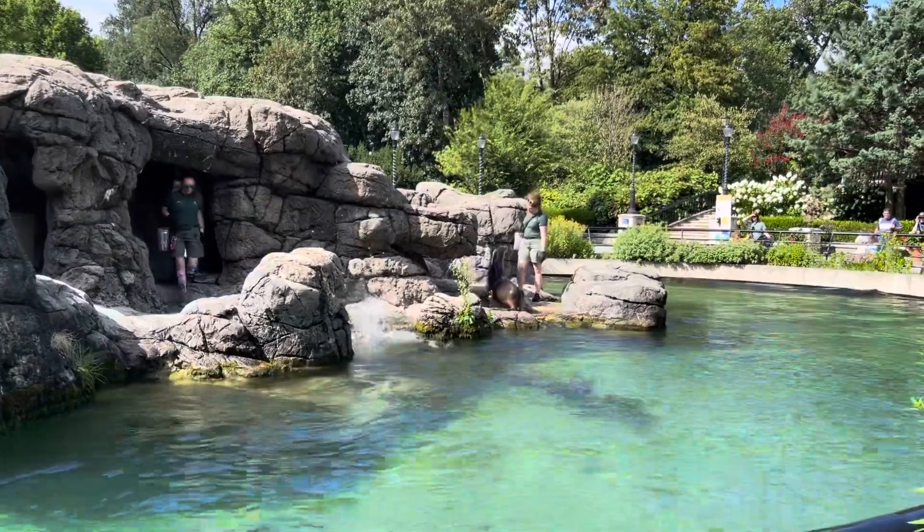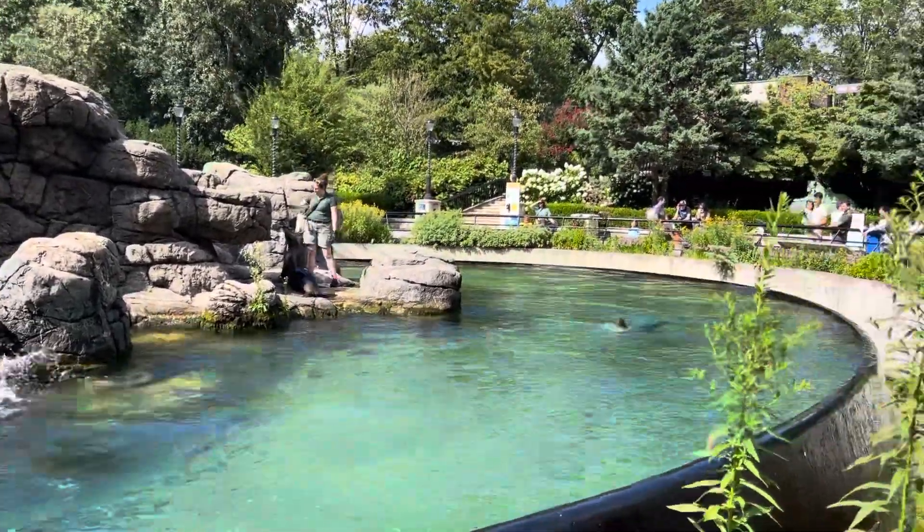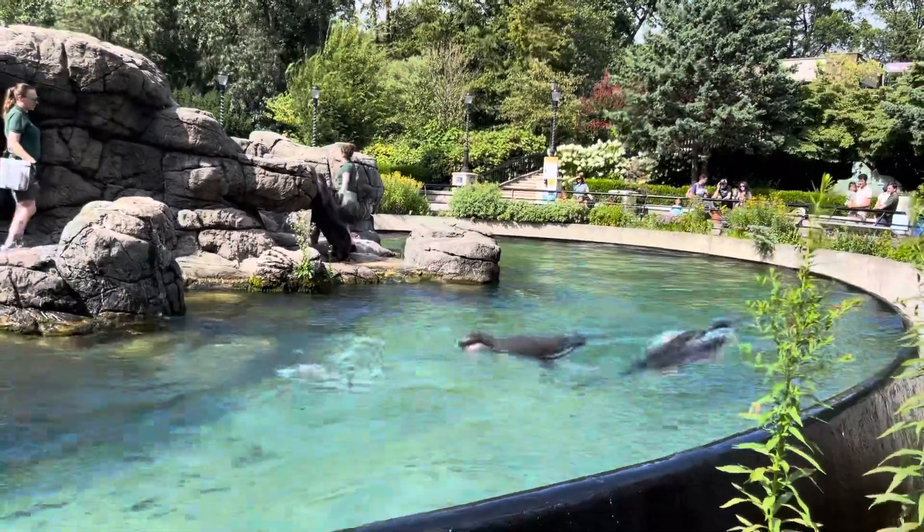This is when the keeper makes a fist, and the sea lion puts his nose to it, or touches a target pole presented to them. This allows the keeper to position the sea lion.